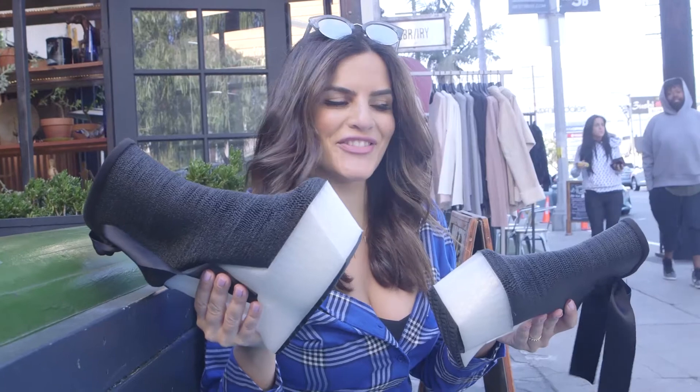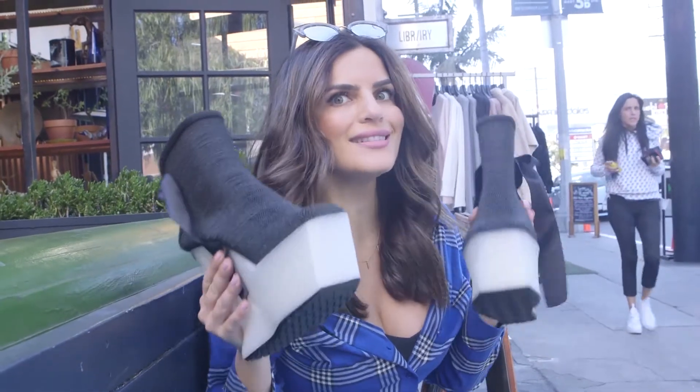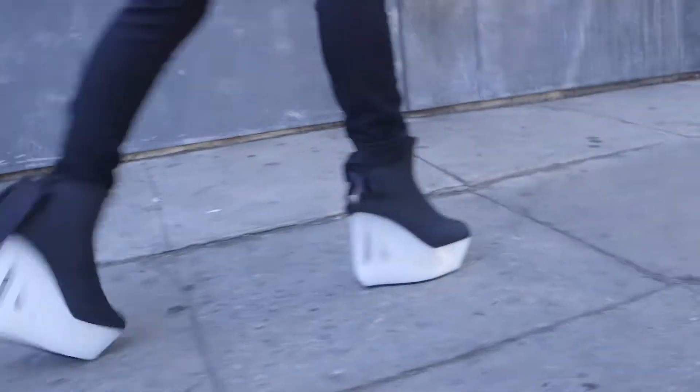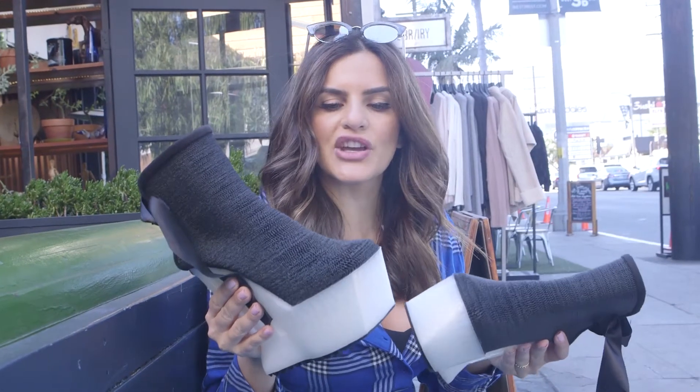Surprisingly, these are really comfortable — even more than the ones I have at home. My toes are a little crunched up, but that's because I have big feet. Maybe it's not the right size, but overall comfortable. So I just took these off and they were a little heavy. My feet were kind of throbbing inside, but I was really surprised that they were so secure. I thought I'd maybe break my ankle, but I'm all good.